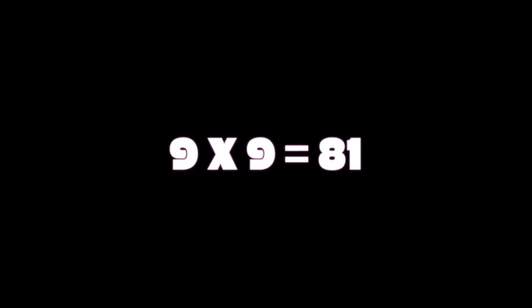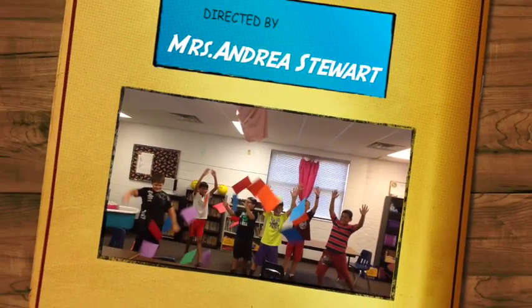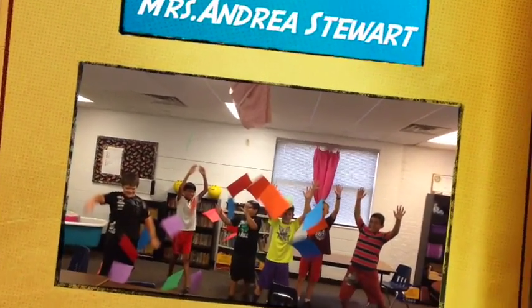9 x 9 is 81 — now we're done! Now we're done! Woo! Got it! Woohoo!